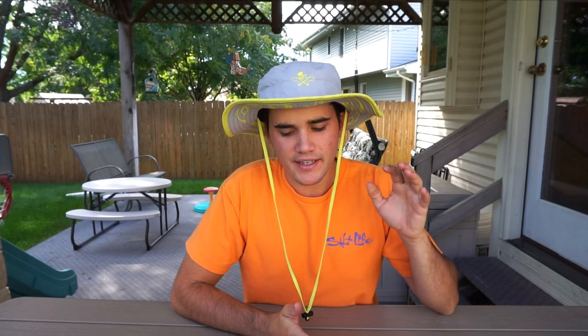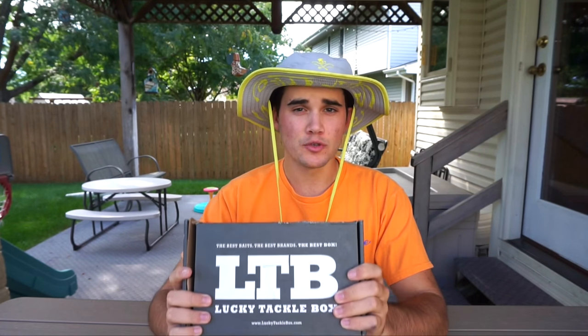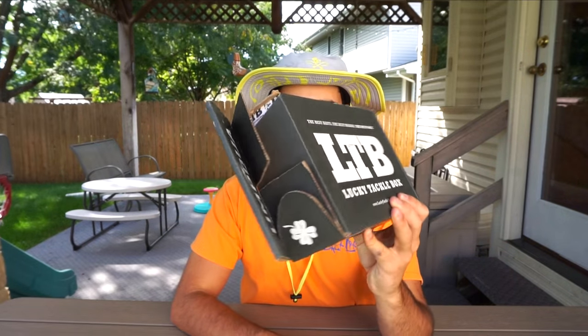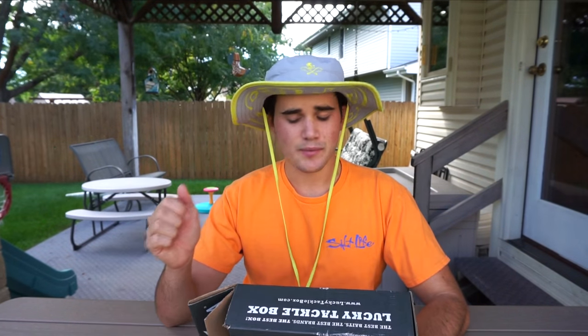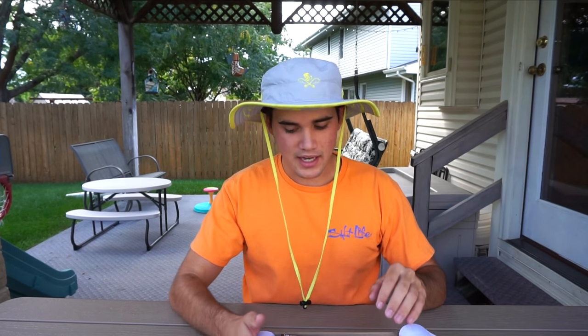What's going on guys? I am doing the September Lucky Tackle Box unboxing. Actually, this is the Bass XL box. That's why it is black. If you guys happen to get a blue box, that means you just got the regular Bass box. The XL just has a few more extra baits and you pay a little bit more money.